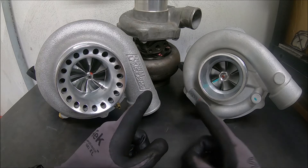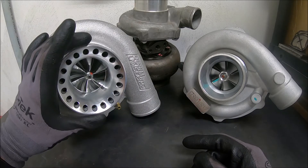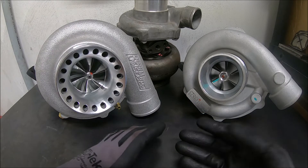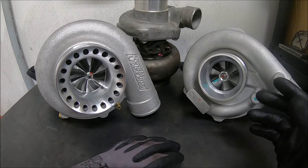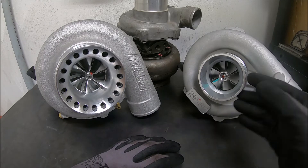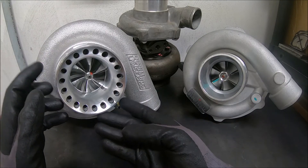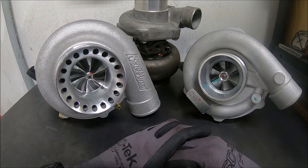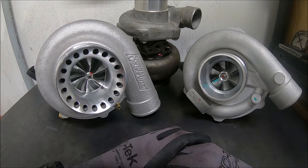Rebuilding this nice turbo probably costs about as much as these cheap turbos do to buy. So if you're in a situation where you need to rebuild your turbo, I don't even think they make rebuild kits for the cheap ones honestly — you just buy a new one. It's probably going to cost about the same to rebuild the Precision as it does to just buy a new cheap turbo. That's something to look into.